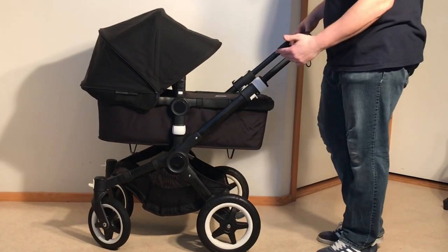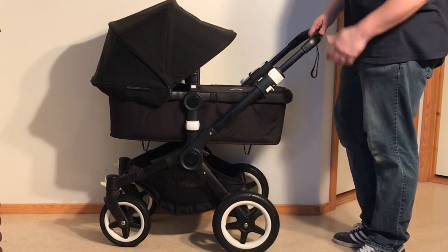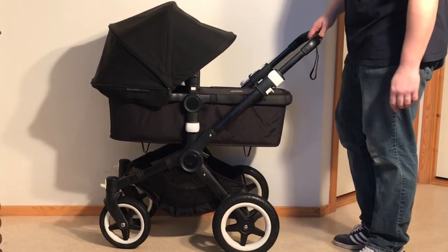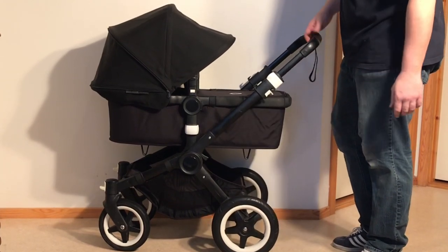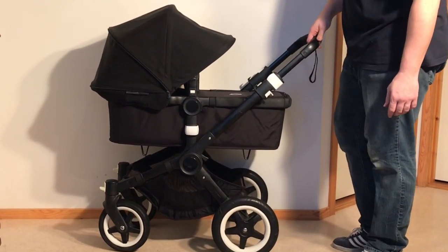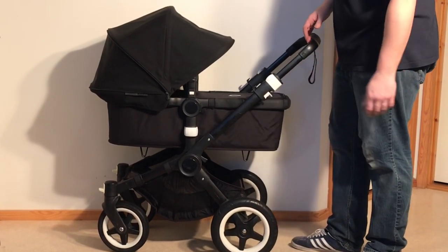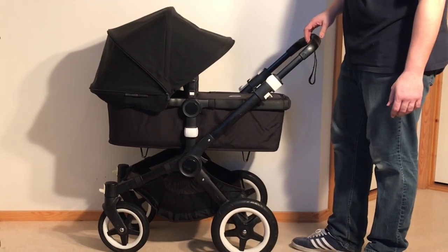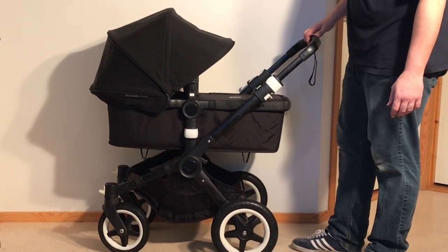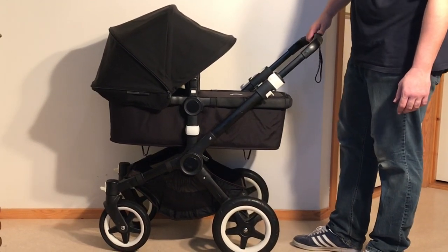That is our review on the Bugaboo Buffalo. We wanted to make this review even though it's gone off the market because it really is our favorite stroller, and it's a little sad that it's gone. If you're going to purchase one used, there are a couple of things to look at, and we have a separate used buyer's guide which you can find on our channel. We hope you found this video interesting, and if you did, please subscribe — it helps us continue making videos. Thank you.